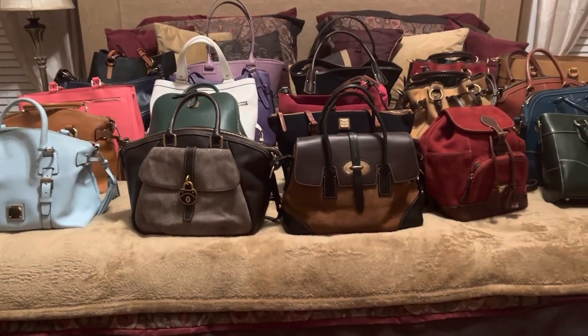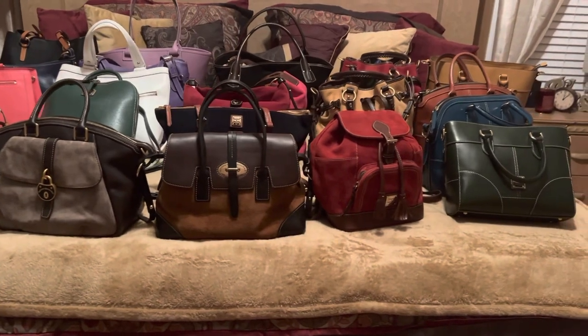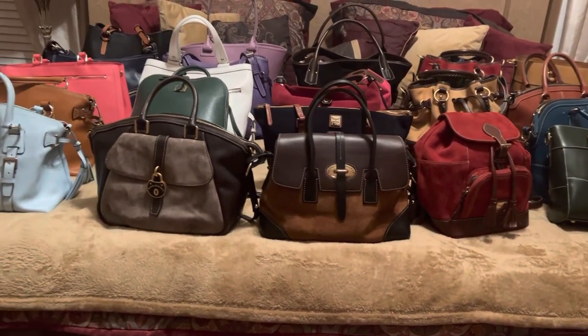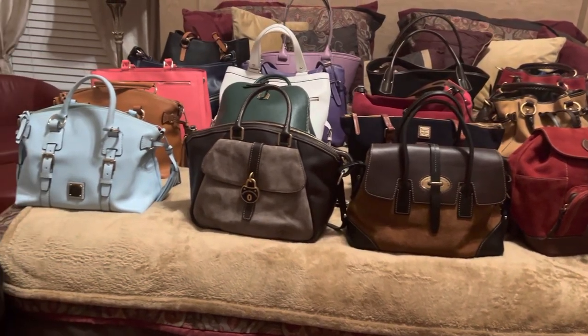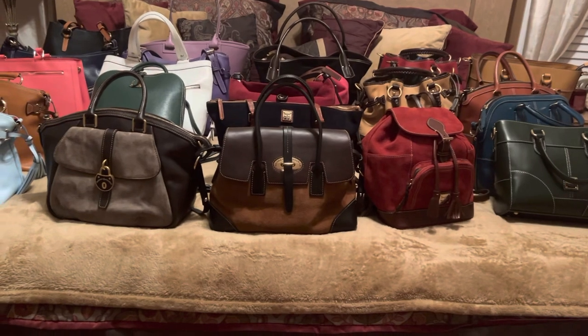Greetings! Dooneygirl77 back with another video. This one is titled My Three S's for Saffiano, Suede, and Solaria. So I have these three different collections in Dooney that I want to share today.